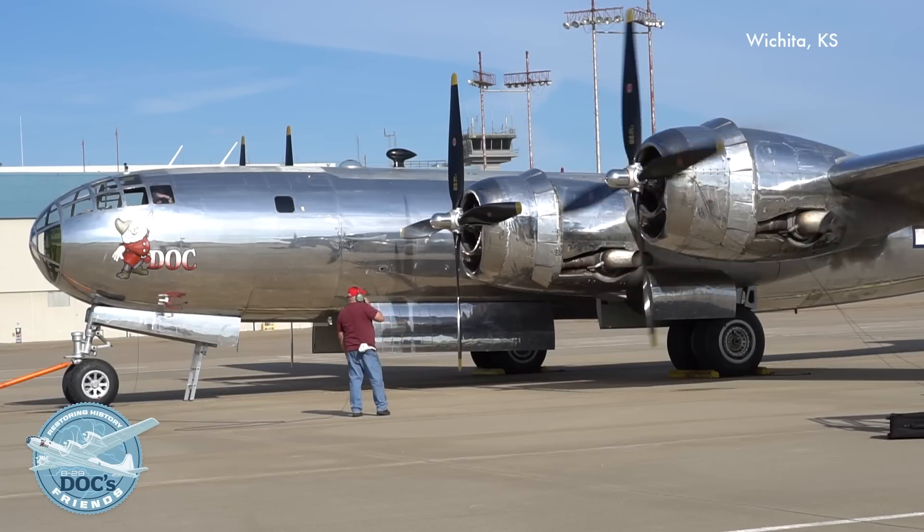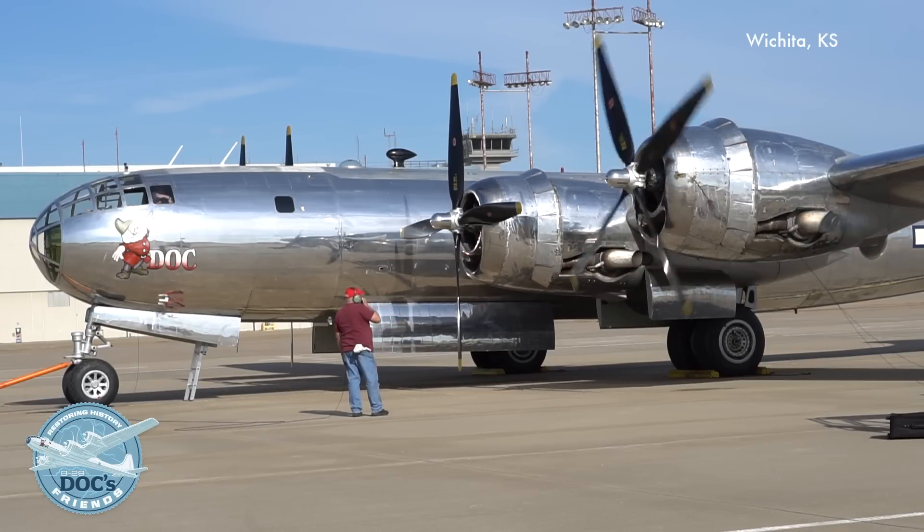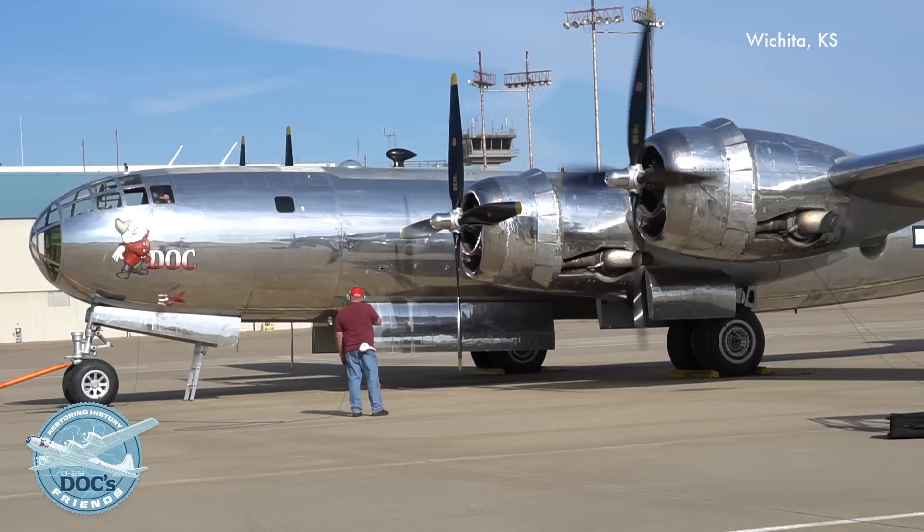It's amazing the difference it makes both in the airplane and out here. The sound is different and it's much smoother when they're done.